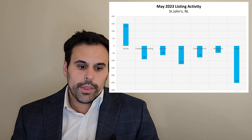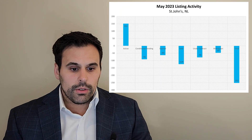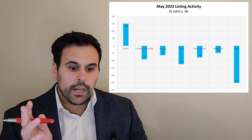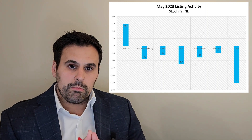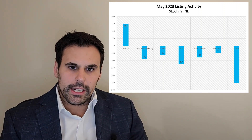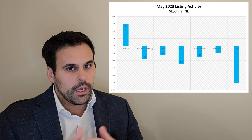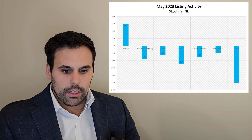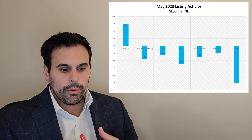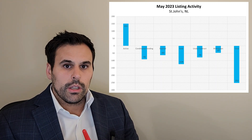Under contract means a property is in the process of being sold, has met its conditions, and is simply waiting for the closing date — soon to be sold. Withdrawn means somebody simply took their property off the market, whether they had a change of heart, didn't like the feedback, and decided to try again in the future — maybe do some home upgrades and bring it back at another time. Taking the total, we can see negative 252, adding up new active listings, conditional pendings, expires, solds, under contracts, and withdrawals. That shows me we're trending down — inventory is still continuing to decline.